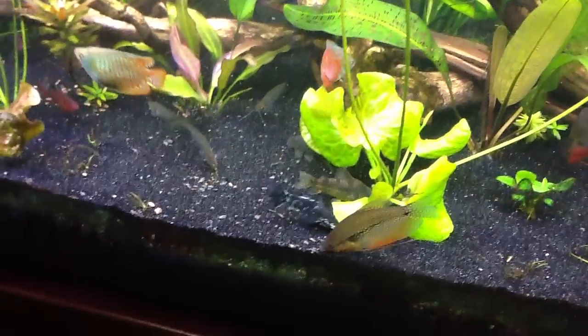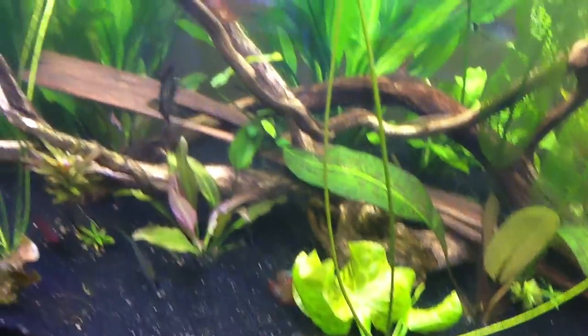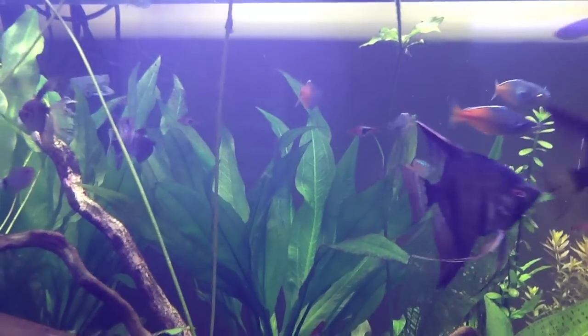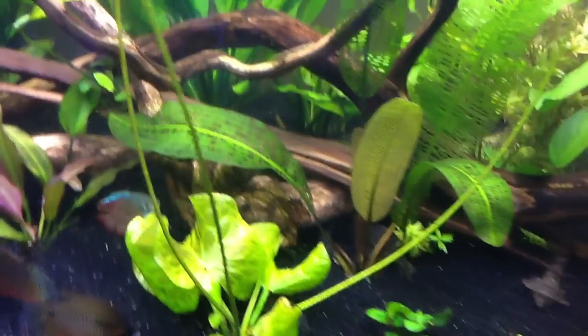The neat thing about that food is you can instantly sink some of it and take care of the guys on the bottom, and the glass cats come out — it's kind of neat. And then it also takes care of the top, and everybody's happy, which is kind of cool.